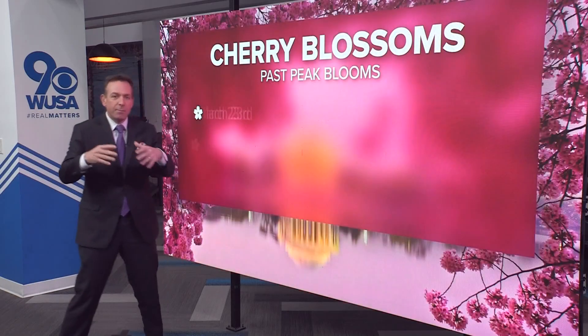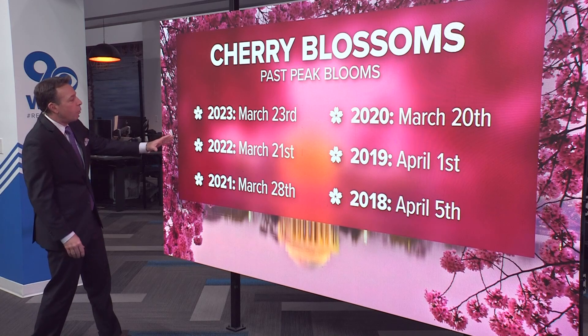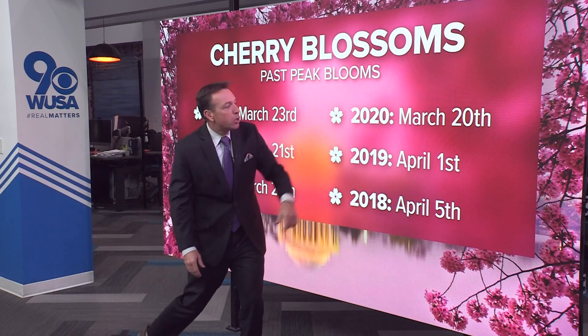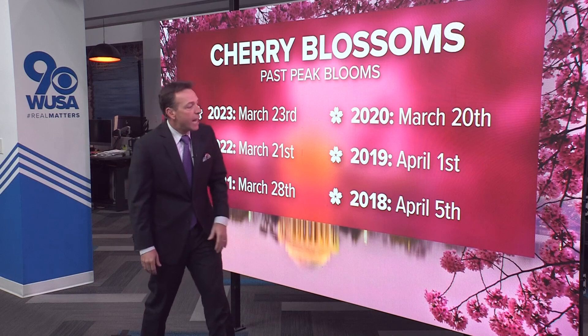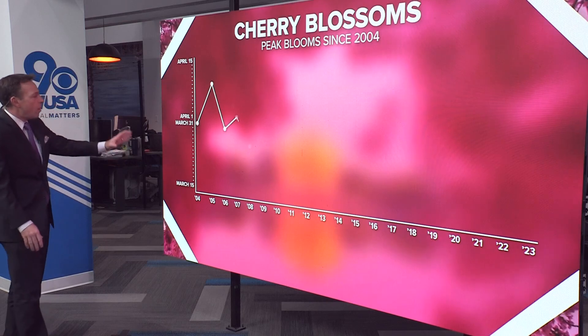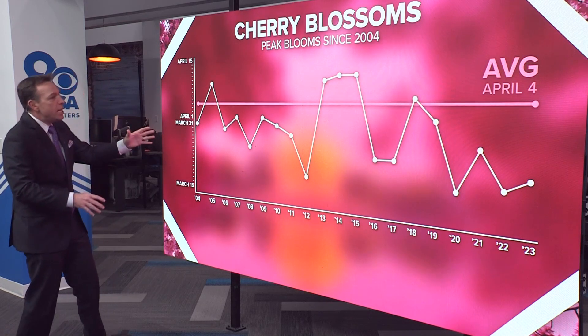So how does that stack up against some of our previous peak bloom dates? Last year the forecast called for peak bloom March 21st; 2021, March 28th; back in 2020, March 20th. So that was a little bit earlier. You have to go back to 2019 and 2018 to find peak blooms in April — April 1st for 2019, April 5th for 2018. We've got a chart here that actually goes all the way back to 2004, plotting the peak bloom forecast for each year.